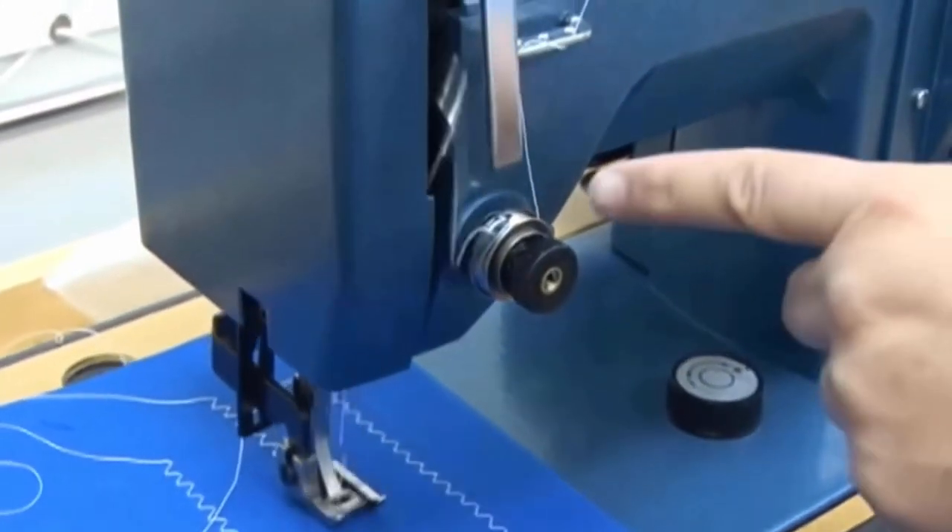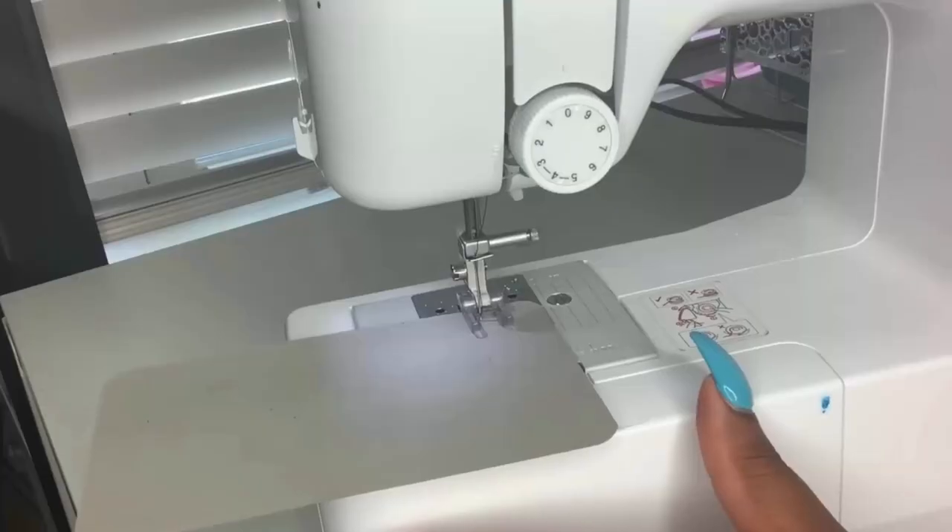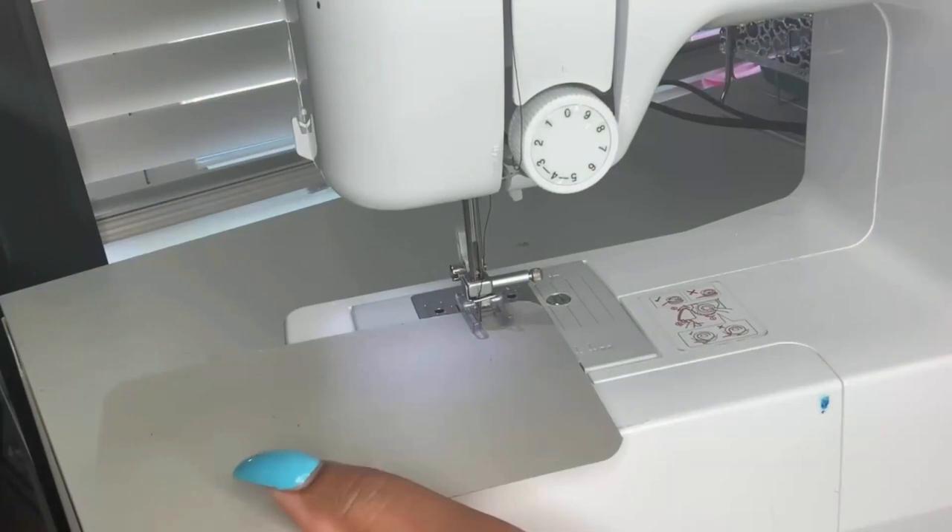Incorrect thread tension may also cause the sewing machine to produce knocking sounds. Check that the upper and lower thread tensions are correctly set for your fabric and thread type.